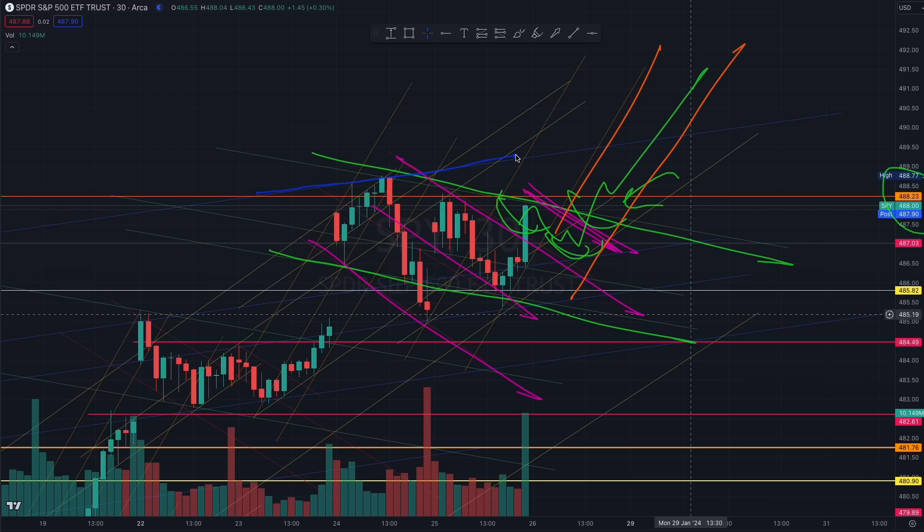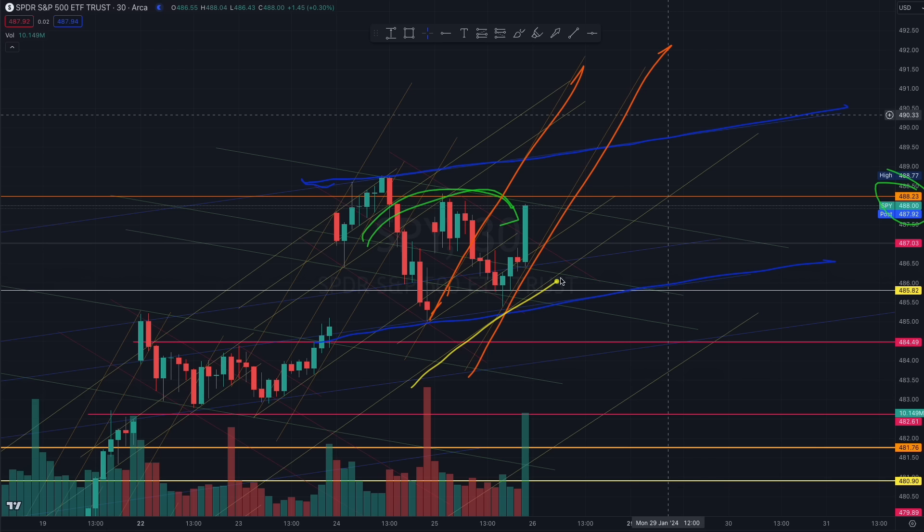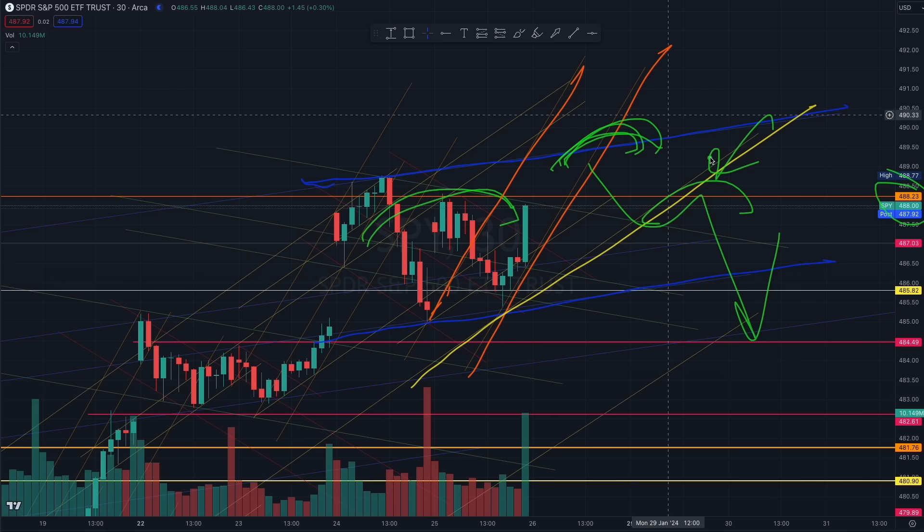However, you have to pay close attention because we do have a tapering blue algorithm right there. So you have to be clear on your risk-to-reward up to at least the 490 level. Now if we do hit that level, this 488 has been a very strong liquidity level — allow the market to start building up liquidity. We have the yellow algorithm as well. The market may reject off this top blue and find a liquidity level on the breakout of the orange or the yellow algorithm, because this is beautiful liquidity. May not happen on Friday, maybe next week.